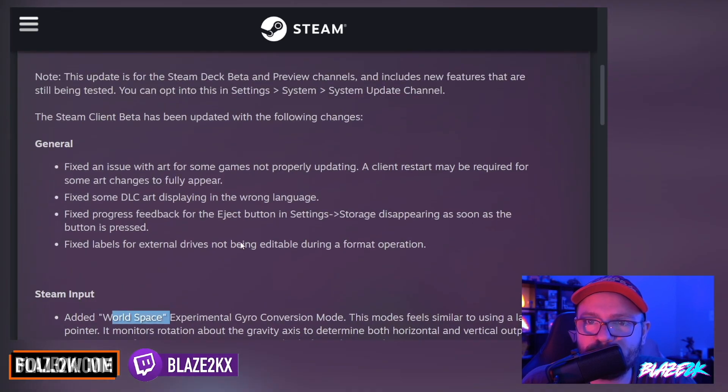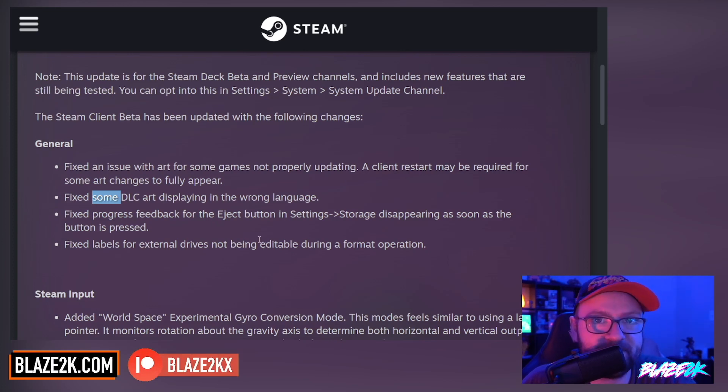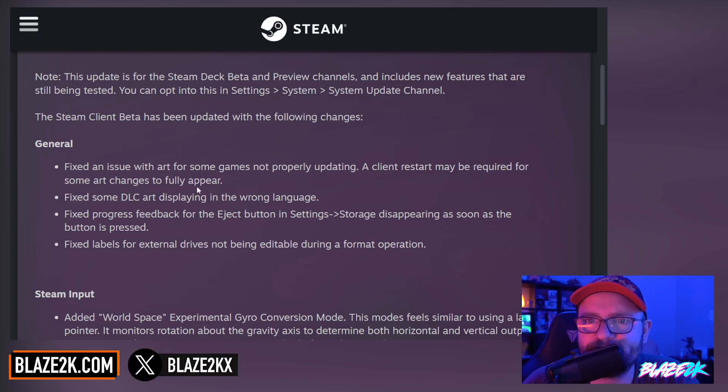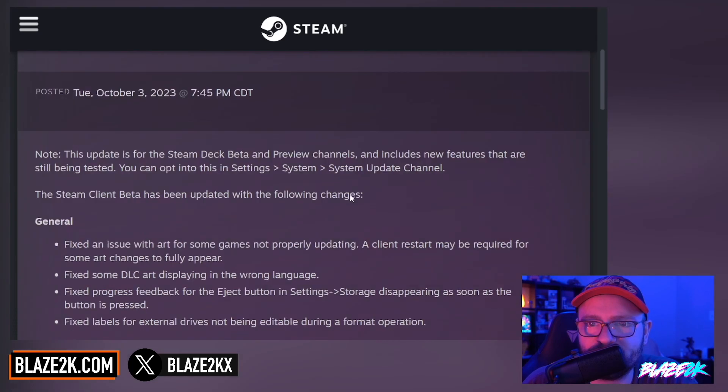Good updates across the board, mainly for the storage settings when you're ejecting storage drives — rather than just disappearing instantly, it's going to tell you there's some progress going on and it's not fully disconnected yet. That'll be good just to save your drives. You don't want to see the storage drive disappear, think it's ejected, and then just yank out your SD card. And obviously some little fixes across the board. Pretty good — beta client update, October 3rd. Very nice.